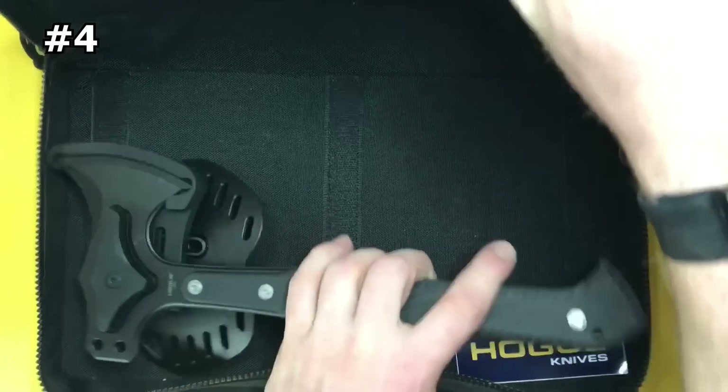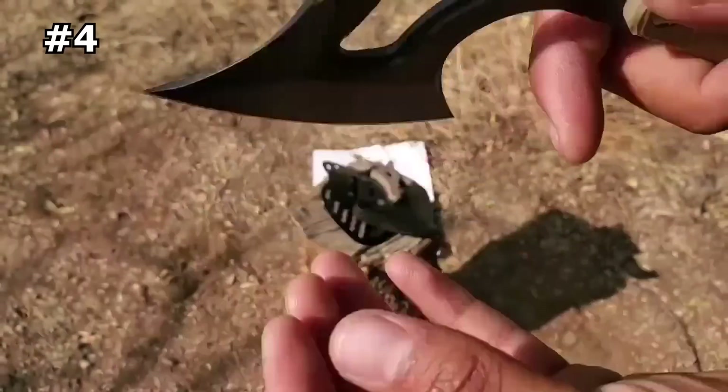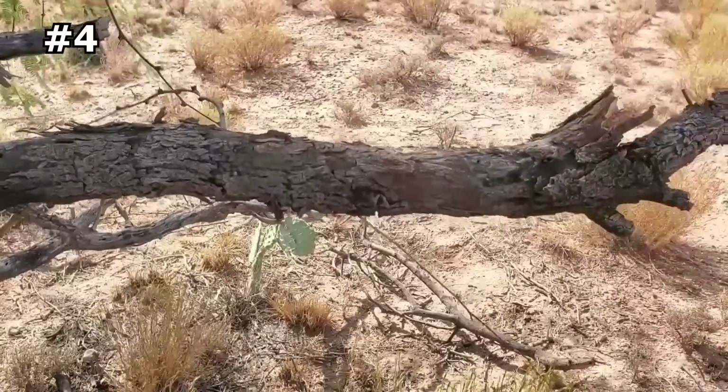Number four: Hogue EX-T01 Tomahawk. Any dedicated camper or survivalist knows that a good cutting axe is essential to success.